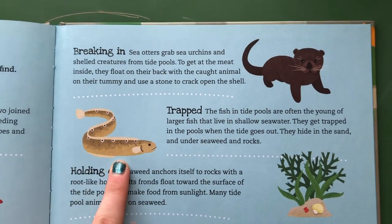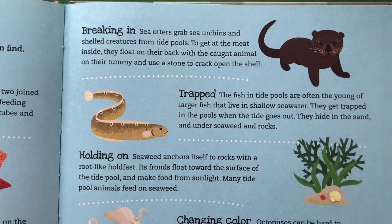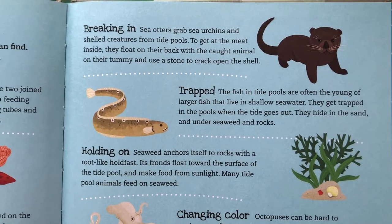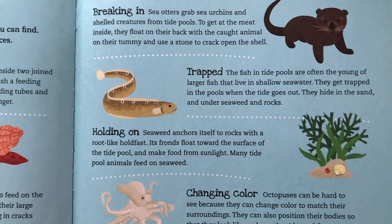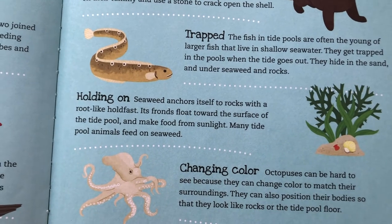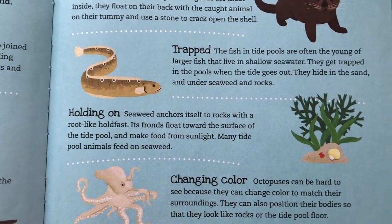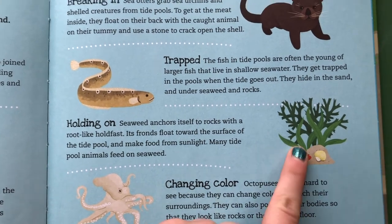Some animals get trapped inside the tide pools. The fish in tide pools are often the young of larger fish that live in shallow seawater — they get trapped in the pools when the tide goes out and can hide in the sand, under seaweed, and under rocks. Seaweed anchors itself to rocks with a root-like hold. Its fronds float toward the surface of the tide pool and make food from sunlight, and many tide pool animals feed on the seaweed.